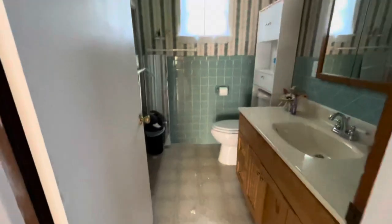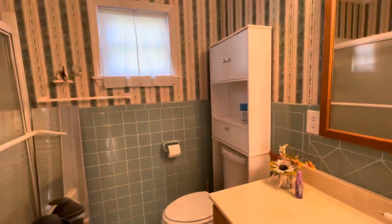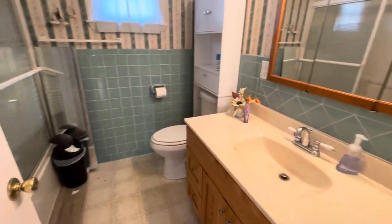We've got the bathroom here. This is going to be pretty much a complete gut — we've got that blue tile going on and everything.